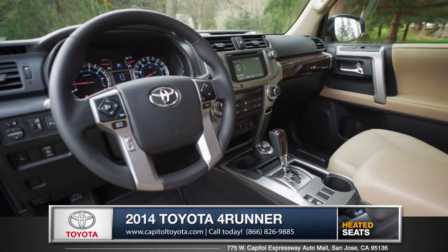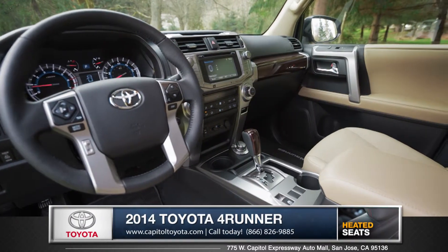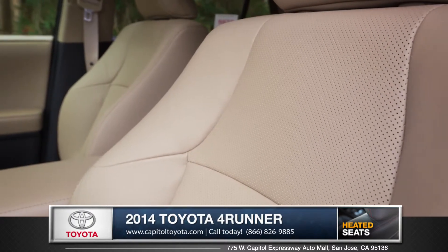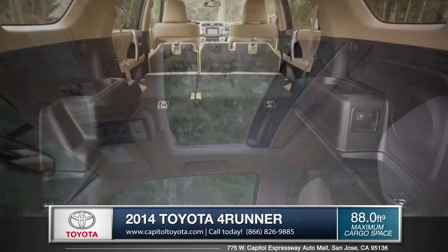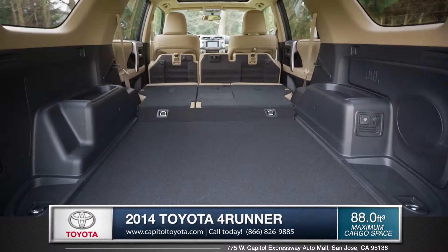The interior of the 4Runner is designed to accommodate. Optional perforated leather offers a pleasant ride wherever you are. A large sunroof lets in plenty of light and a cool breeze. The large black cargo space will accommodate all your gear.